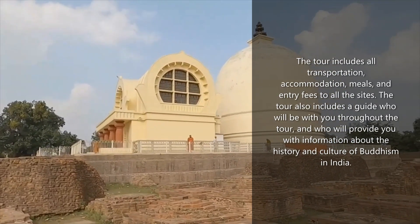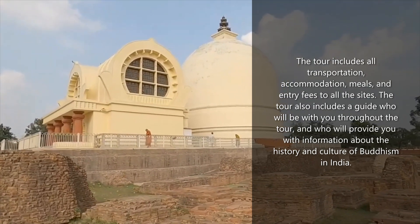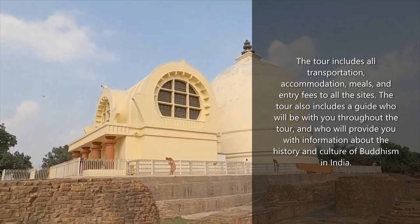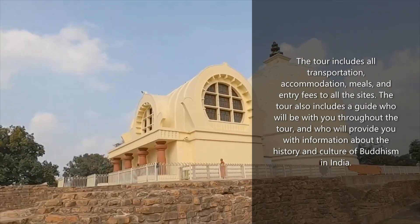The tour includes all transportation, accommodation, meals, and entry fees to all the sites. The tour also includes a guide who will be with you throughout the tour and who will provide you with information about the history and culture of Buddhism in India.